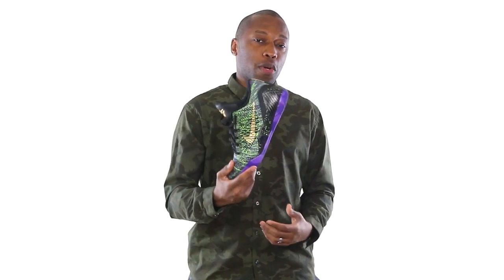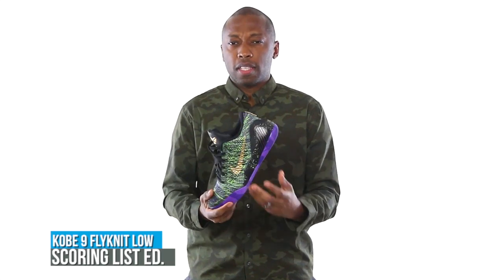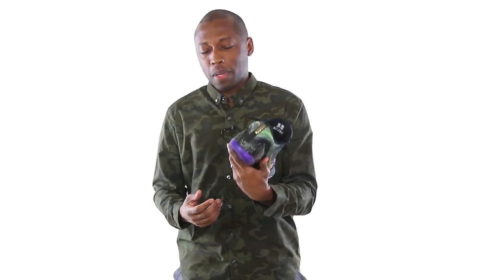As for what I'm rocking today, it is the Kobe 9 — flying it low. This is the version from when Kobe passed Jordan in the scoring list for the NBA, making him the third highest scorer in NBA history. Definitely more green than I expected when I saw them online, but they still work for me.